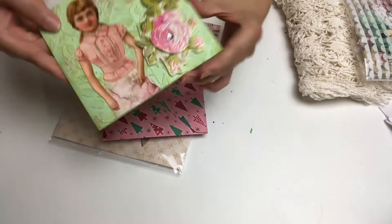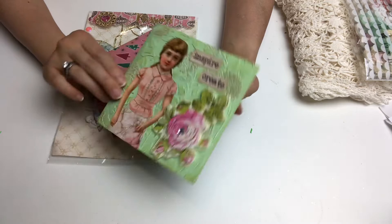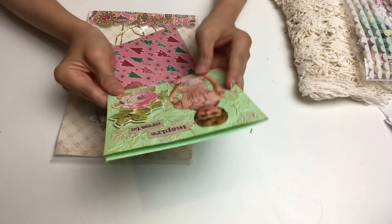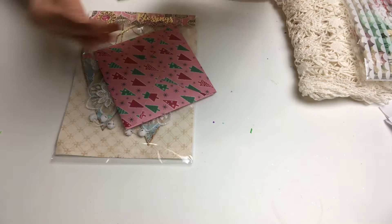Michelle is so great at mixed media and very good with vintage style as well — she is an amazing crafter. Looking at this card — wow — she has embossed the background and added some ink on the flowers. I love this girl image she has chosen, it says 'Inspire Create,' and there's a layered sticker piece. Love that, and there's a message inside.